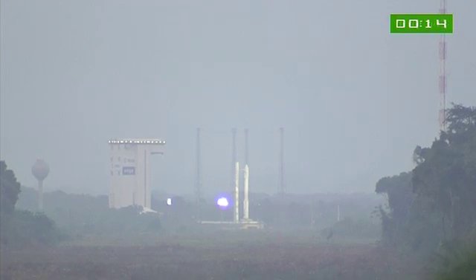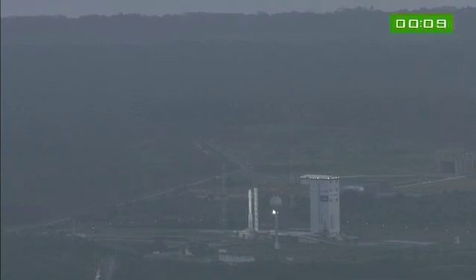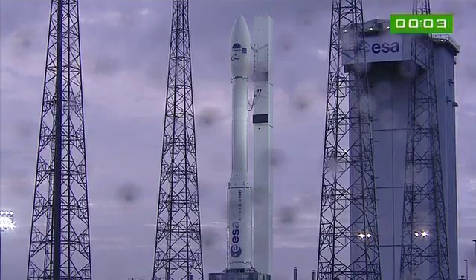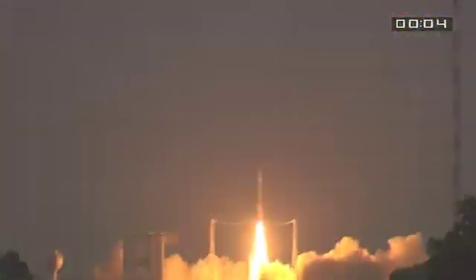À tous de DDO, attention pour le décompte final. 10, 9, 8, 7, 6, 5, 4, 3, 2, 1, top. Allumage, premier étage. Décollage.